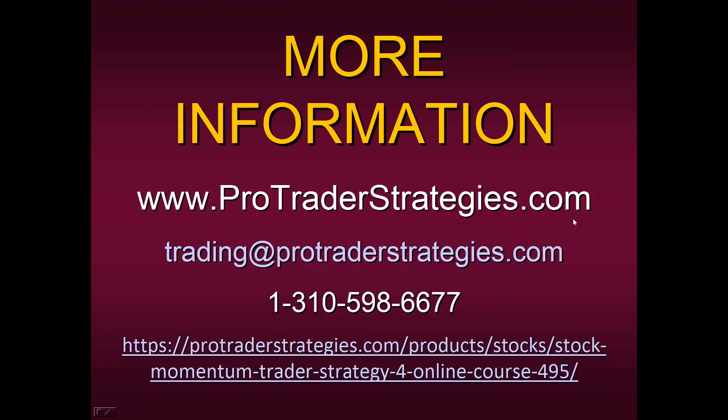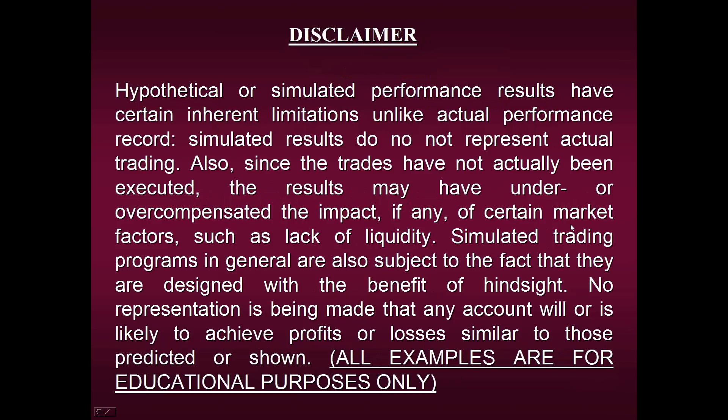I want to say thank you for attending today. Thanks for coming in at this special early time on this Wednesday. I wish you the best of luck in trading. As we look at one last view of our disclaimer, I really hope that most of you will join the Strategy Number Four course along with our platform to take your trading to the next level. Thank you so much. Have a great day and I'll see you next time. Bye bye.